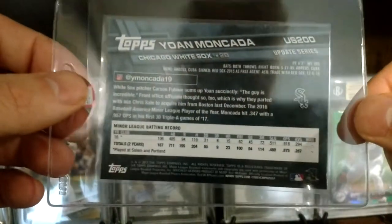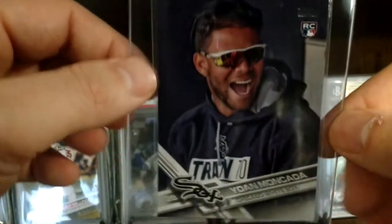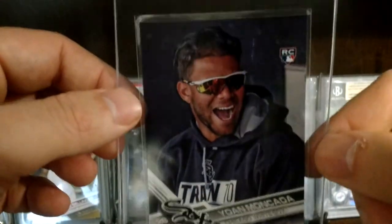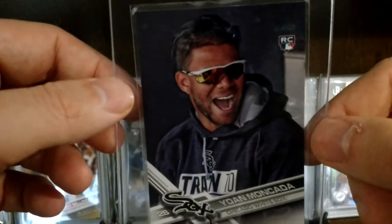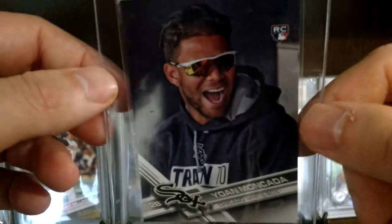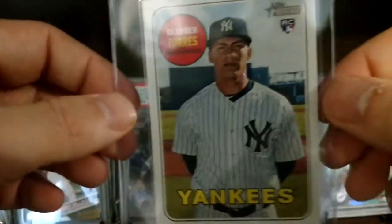This is the Yoan Moncada Update short print, the US200. He had kind of a bounce back year — he started off hot but like most he wavered a little bit towards the end. That's the short print so it might be one worth grading.